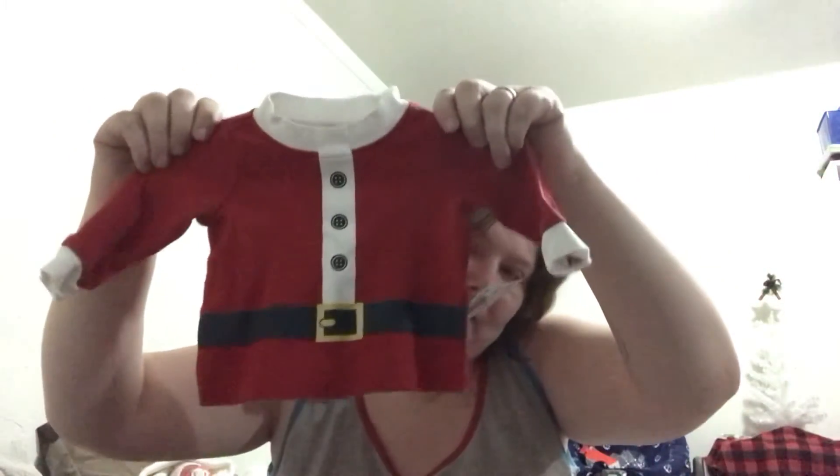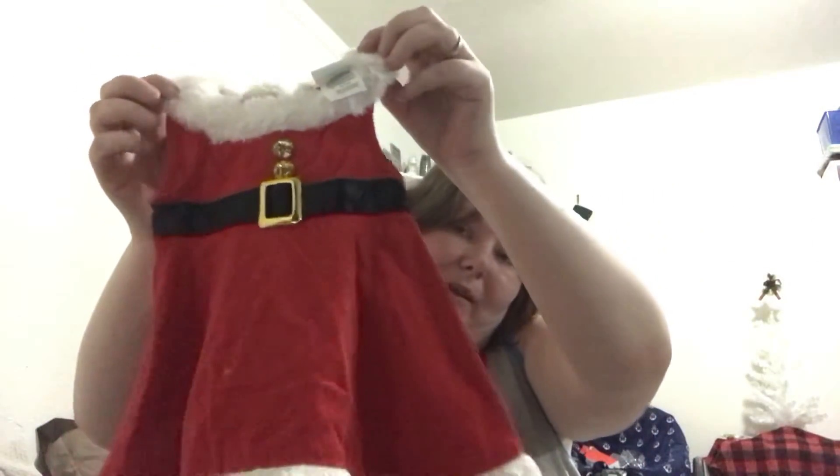The only thing I was left on getting for the babies was like the sleeper for Christmas Eve. And we found these cute ones — not completely matching, but enough to wear. I got them each one, in hopes that they'll look like Mrs. Claus.